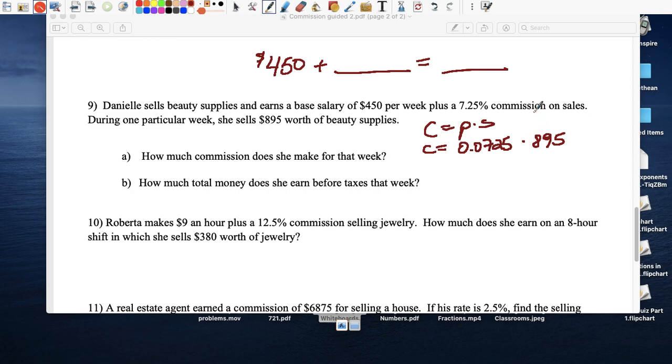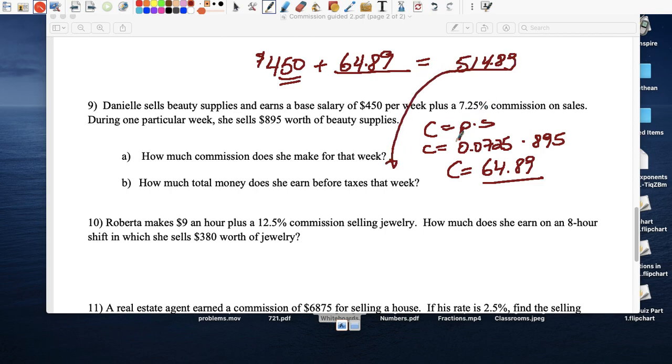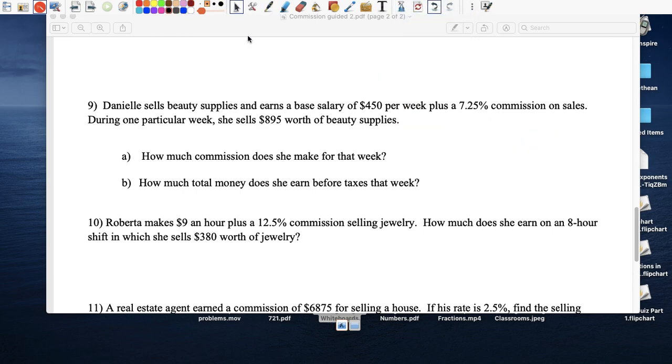The commission is 0.0725 times $895, which equals $64.89. Adding that to her $450 weekly base salary: $450 plus $64.89 equals $514.89. The boss gives her 7.25 percent commission on top of the $450 because the base salary alone isn't enough.